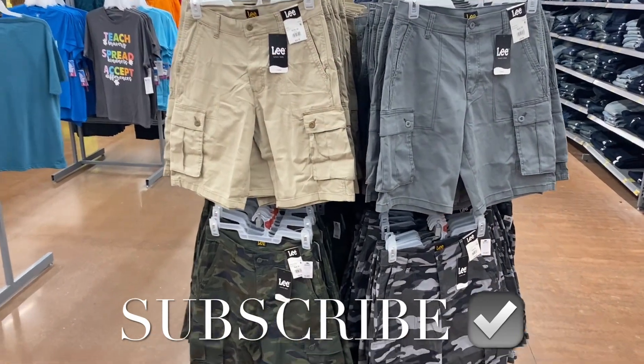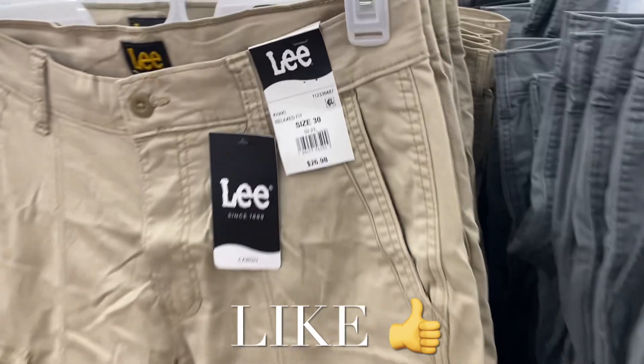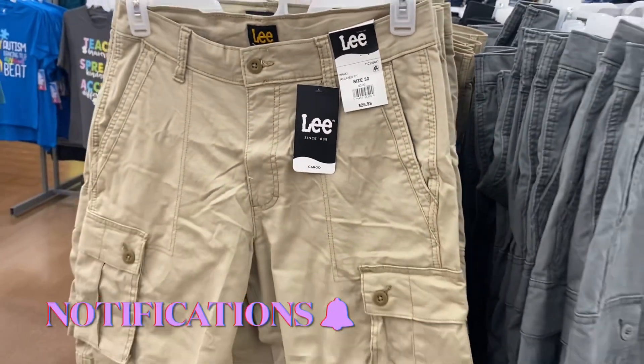Hey, welcome back to my channel! I'm at Walmart and I want to see what's new in the men's department, because I haven't shared anything since the spring and summer finds. They have these Lee shorts here for $26.98, and you can also get them in camouflage.